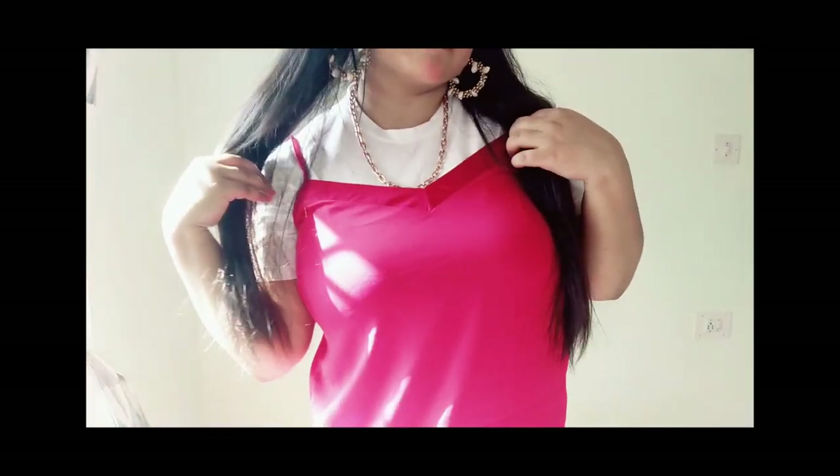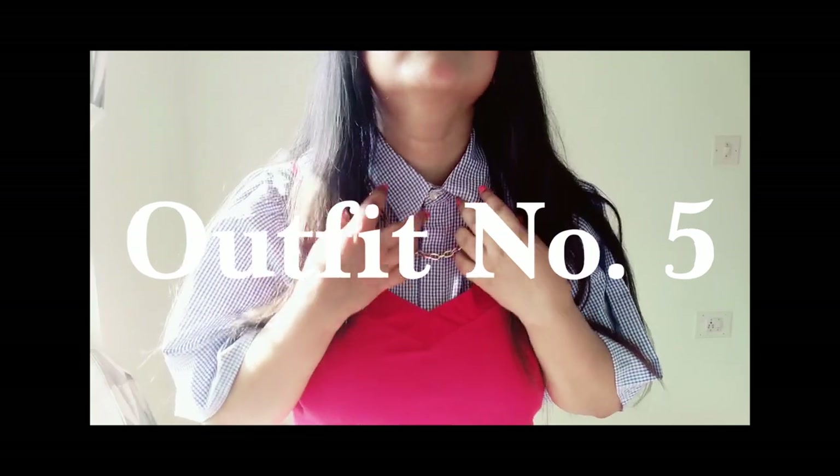For the fourth outfit, I'm wearing a slip dress over a white t-shirt — you can also wear it with any top or mock neck sweater if you want. I paired that with a black pair of boots and some jewelry, and you are ready to go. For the fifth outfit, it's the same slip dress under a huge-sleeved top shirt.